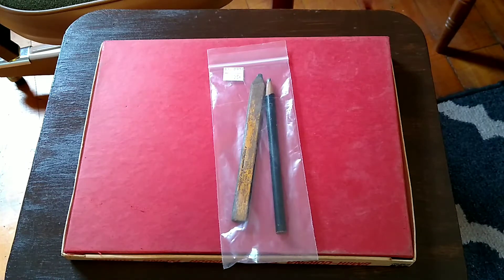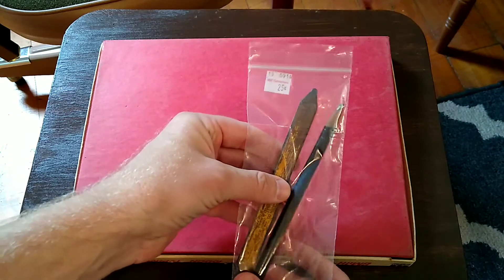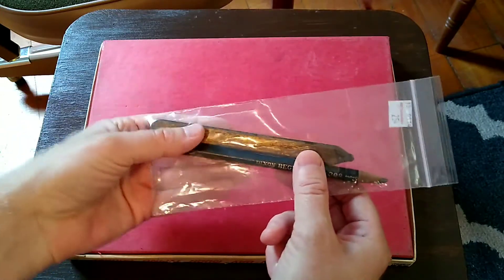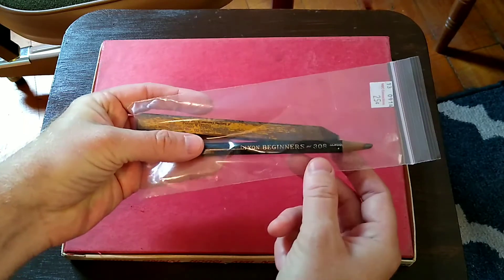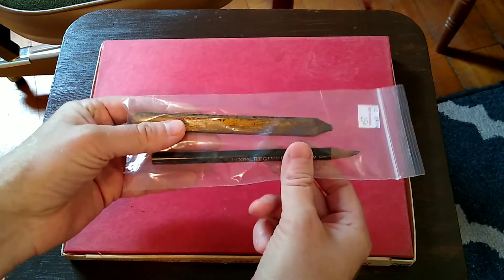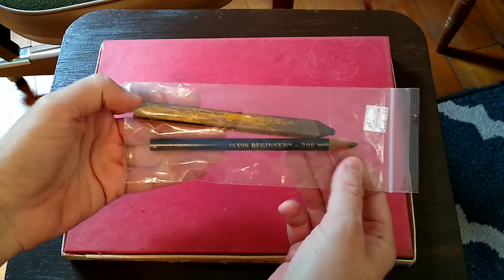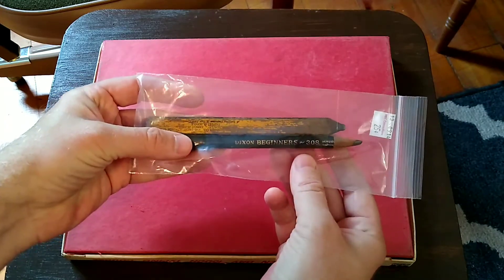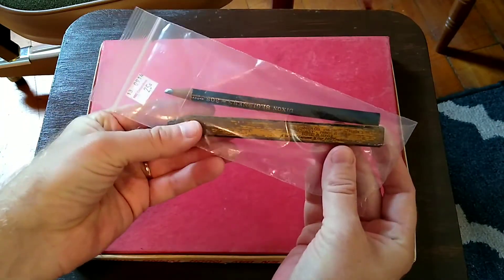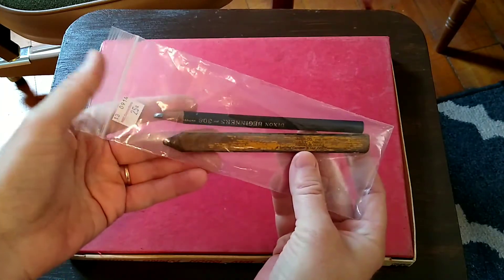I'm going to show a few of the finds from this week. The first one came from MCC Connections thrift store — I think that one is in Millersburg, Ohio — just a little two-pack for 25 cents. You can see a Dixon Beginners 308, and whoever sharpened this sharpened the end that would normally be the butt end, so it's sharpened for a left-handed orientation. There's also a very old-looking carpenter pencil from some lumber company out of Akron, Ohio.